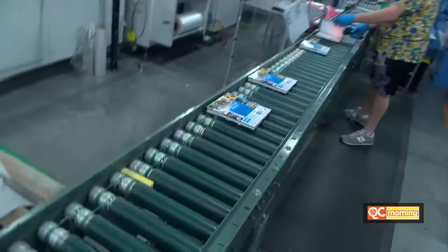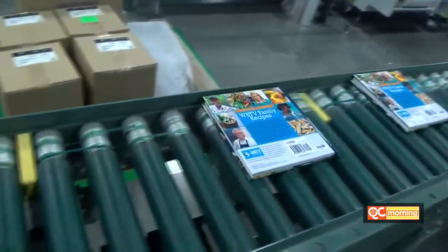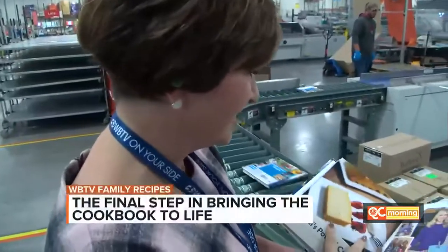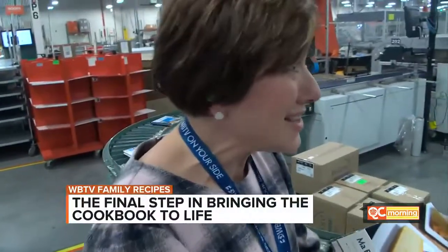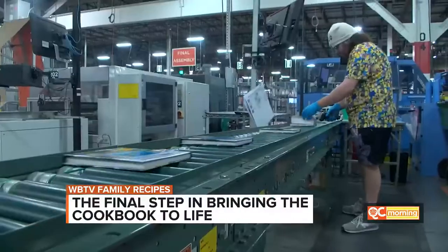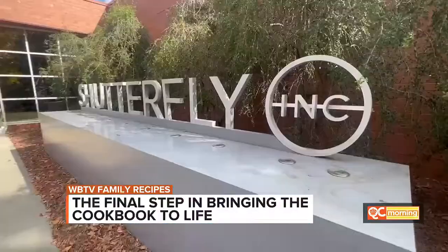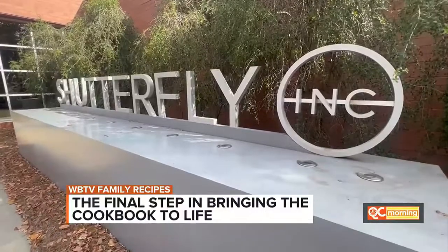Not only do they churn out millions upon millions of products every year, they also have a really big heart for charity — and they helped us create the WBTV Family's recipe cookbook. There's the first one. This was the very first time we saw the WBTV Family Recipes cookbook in real life. You guys made an awesome book, rolling off the line in the massive printing room at Shutterfly, Fort Mill.